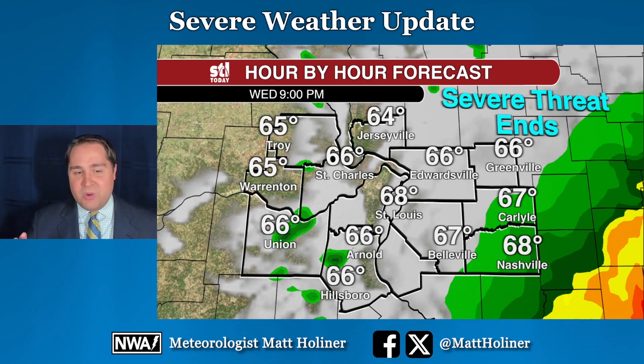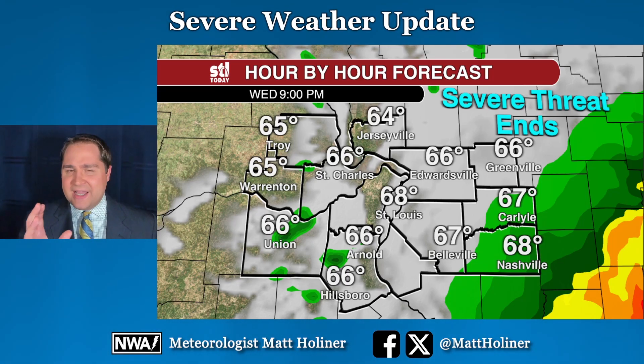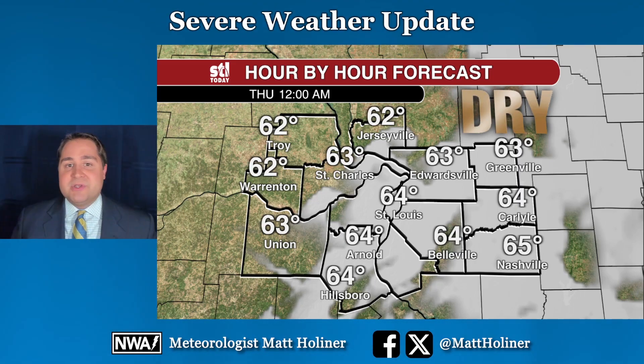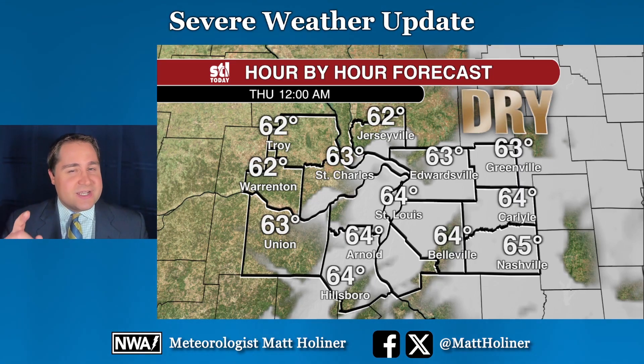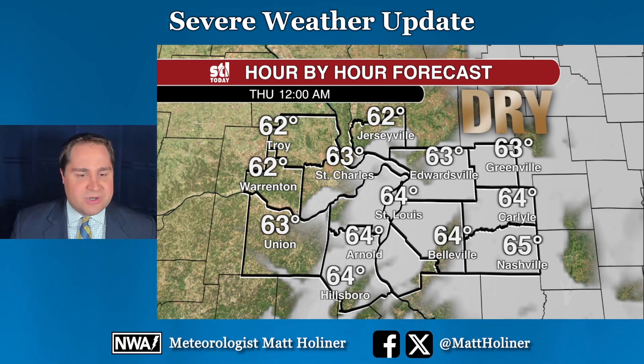So the chance of severe storms is going away. I still think there's going to be about a three-hour window from about nine o'clock in the evening to midnight where there could be some isolated showers, maybe one or two weak storms. But by midnight, the cold front is far enough away from us and the chance of rain is completely coming to an end — at least until Thursday afternoon when we do have a chance for some isolated showers, but no severe storms to worry about.